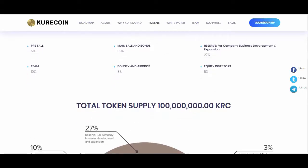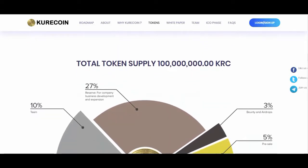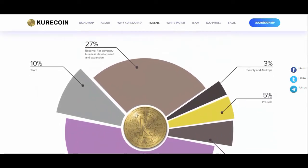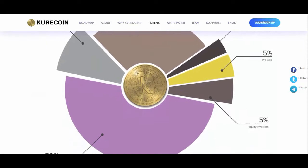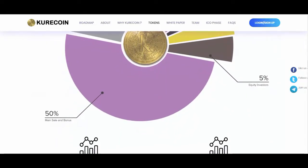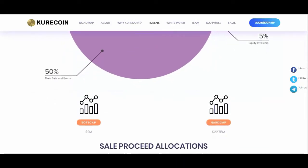The idea behind the banking feature on the hub is based on the fact that the value of an asset today will not be the same in 5 to 10 years. With this knowledge, liquidating assets early would be a poor financial decision. Our banking system gives users the opportunity to save their assets and also receive periodic dividends.